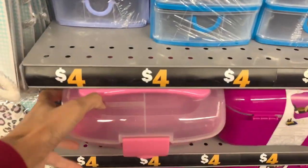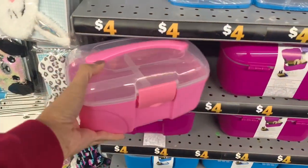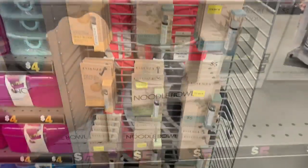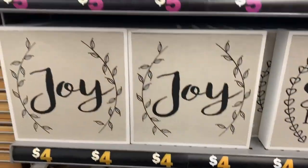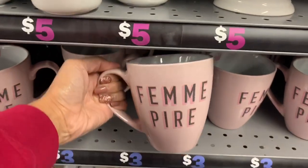These remind me of Caboodles — let me know in the comments if you were into Caboodles when you were younger. I used to have a ton of them and these brought back memories. They also had some essential oils; I'm not sure how well they work, but they had a few different scents to choose from. Now I'm in the home decor section, so I'm going to show you guys a bunch of stuff for your house.